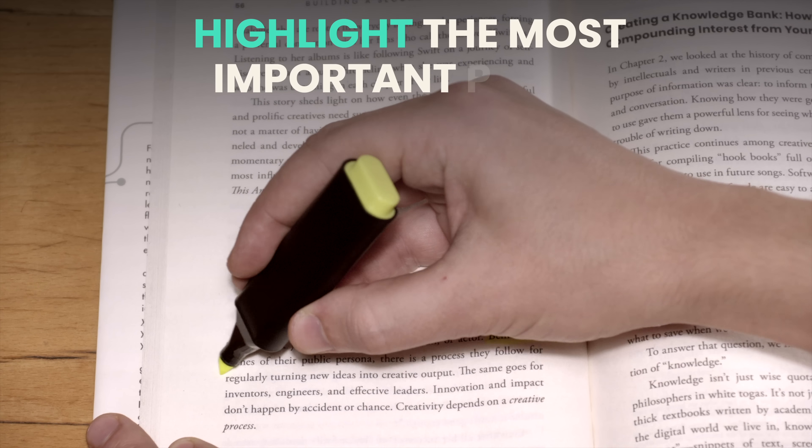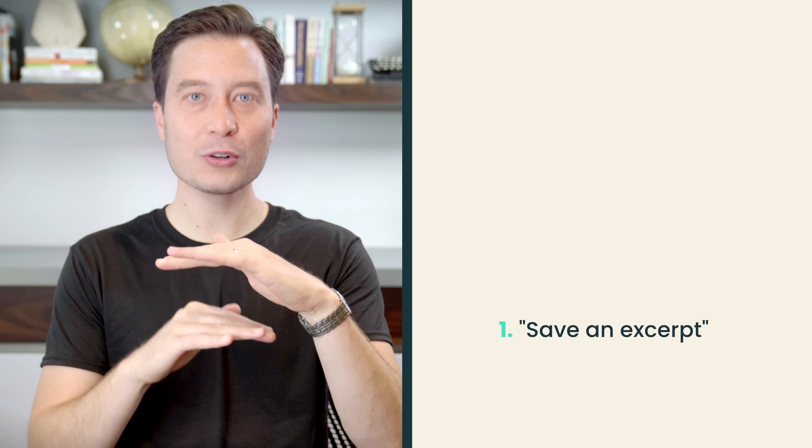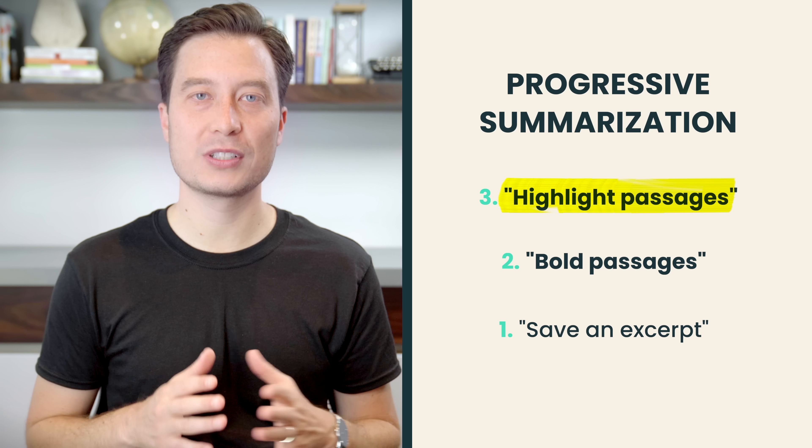To enhance the discoverability of your notes, we can turn to a simple habit you probably remember from school: highlighting the most important points. Highlighting is an activity that everyone understands, takes hardly any additional effort, and works in any app you might use. But instead of only one round of highlighting, I'll teach you a method of layering several on top of one another. I call this technique progressive summarization, and it takes advantage of the power of digital notes to make highlights far more useful than anything you did in school.